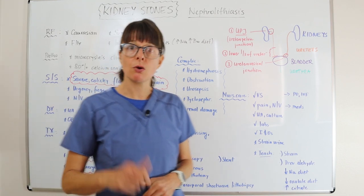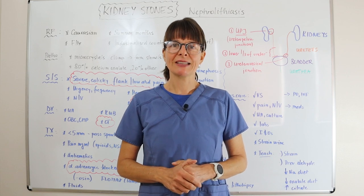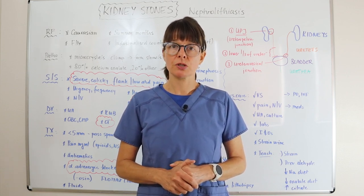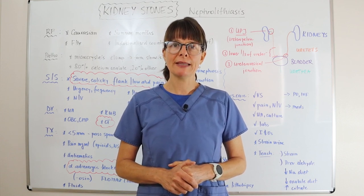Thank you for watching this video on kidney stones, or nephrolithiasis. Check out the other videos in my renal disorders playlist, and I'll see you soon right here on Nursing School Explained.